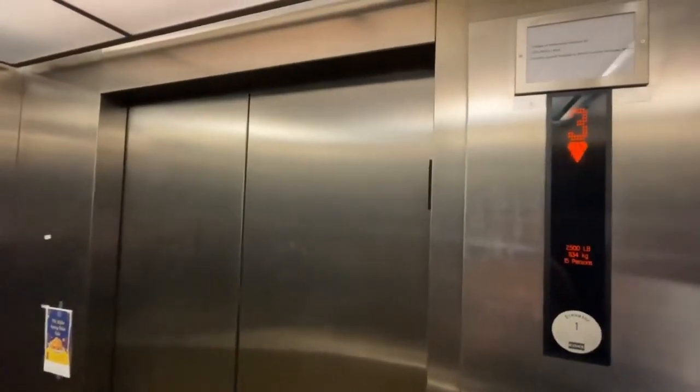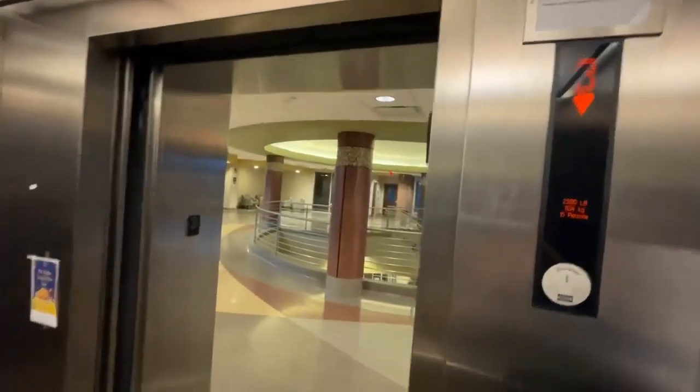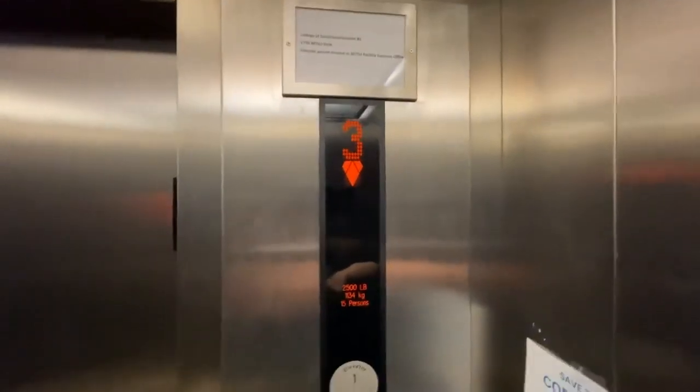We're at 3. There's the staircase. Now let's go down to 1. We're going to get a little bit of 1. There are the 3 long rectangle lights.